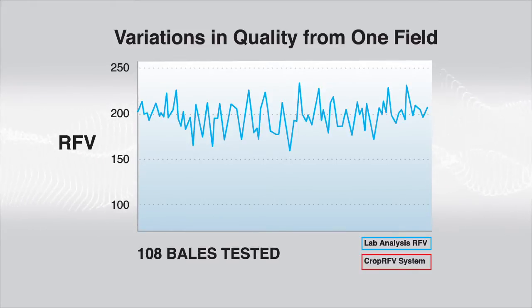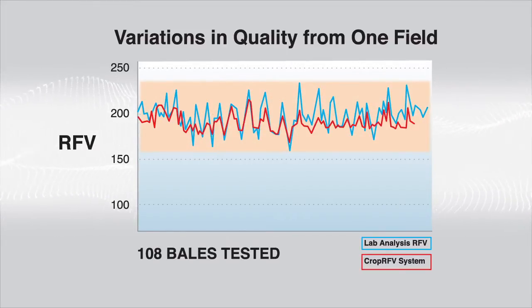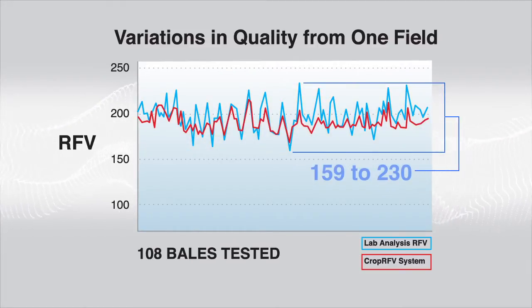It reveals two dynamics. First, it demonstrates that the Crop RFV testing system consistently tracks with the core sample analysis done for each bale. Secondly, it shows a wide range in relative feed value from 159 to 230 in bales taken just from this one field. This further points out the need for a system that can evaluate every bale.